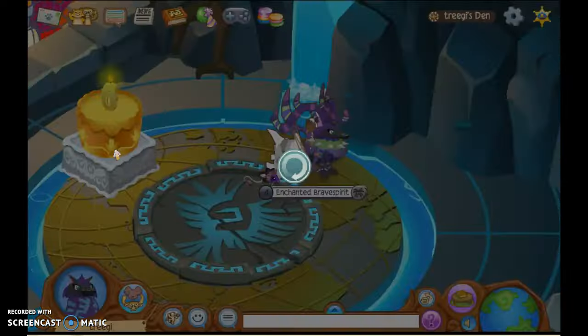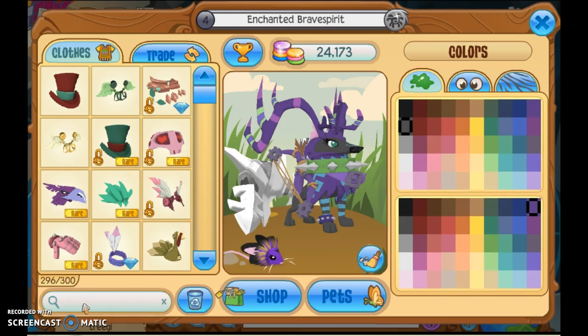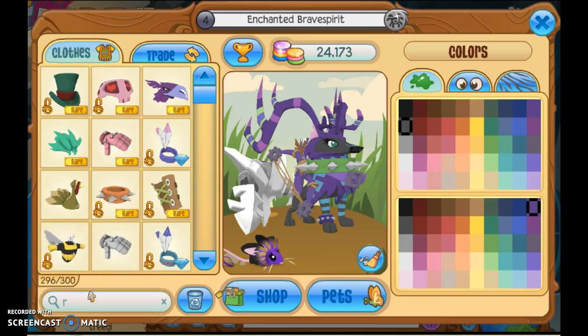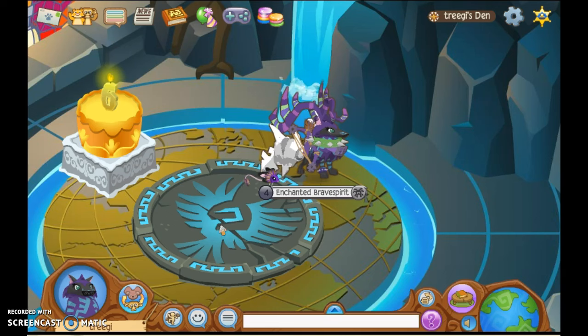Now for today's giveaway rares — so today we are giving away this rare eagle hat for the non-member fans, and this rare Jamaa Day fancy top hat for the member fans. So if you like any of these, comment your username and what is your favorite alpha in the comments.